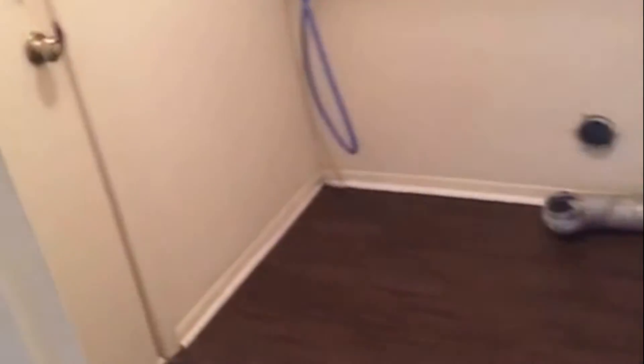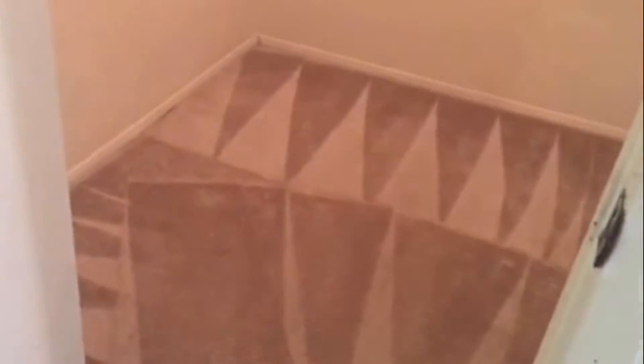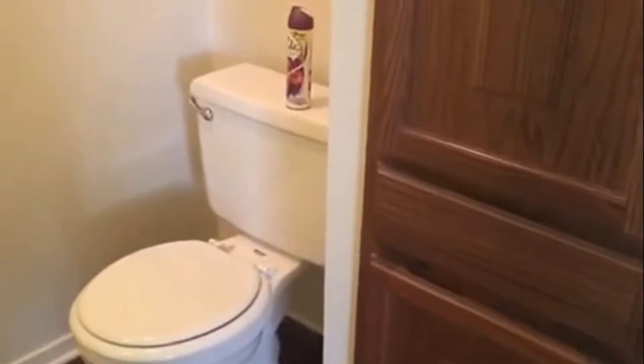Going on this side of the home, you have your laundry room and your master bedroom. This door takes you to the garage. Here's your master. You have your walk-in closet, lots of counter space, and you do have storage inside the bathroom. You have a stand-up shower.